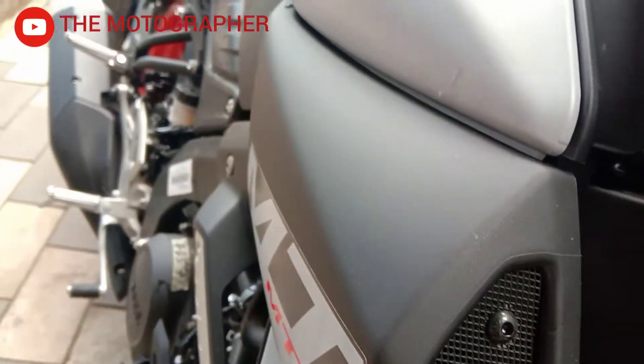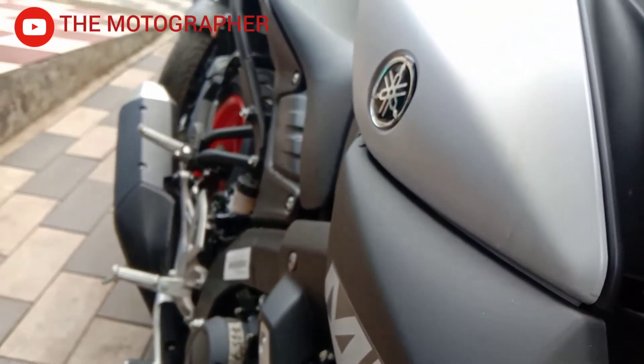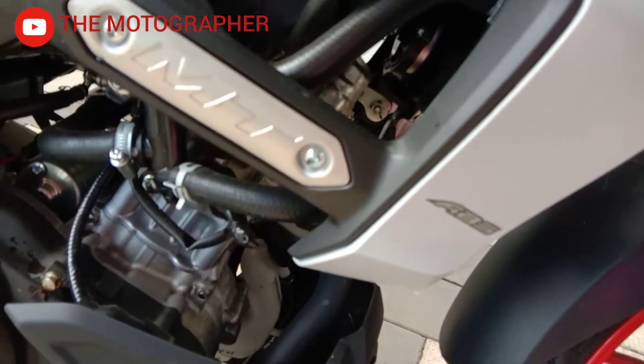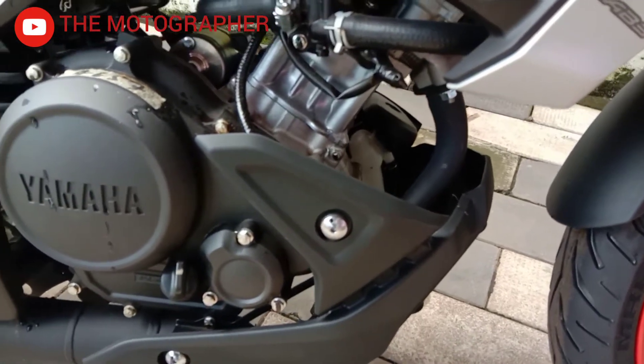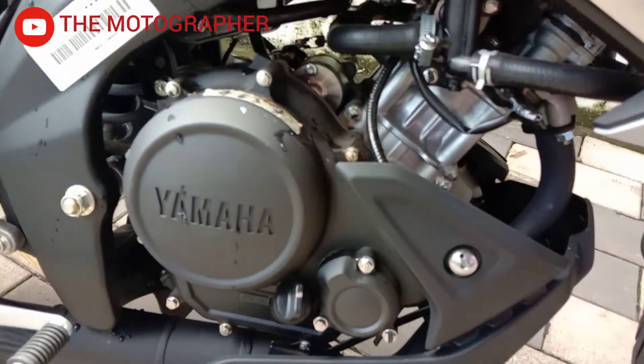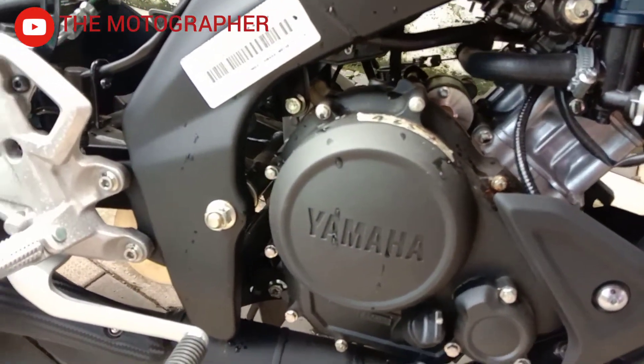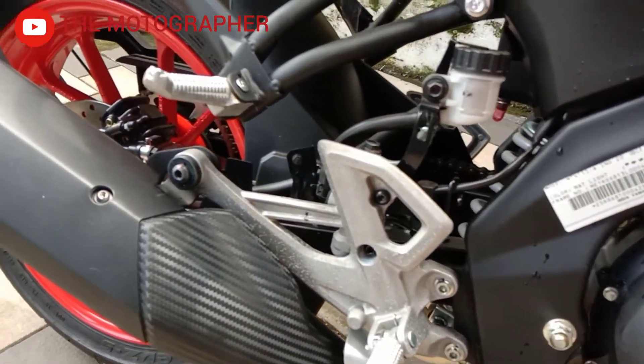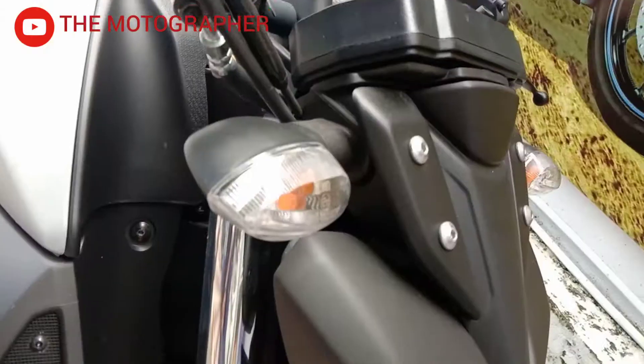There is an R15 V3 — the same engine in this bike. There is a 155cc liquid-cooled engine. The maximum power is 16.5 PS at 10,000 RPM, and the maximum torque is 14.8 Nm at 8,500 RPM.